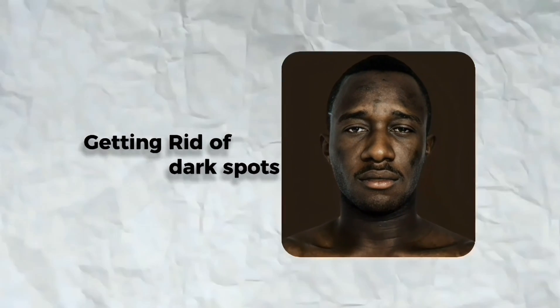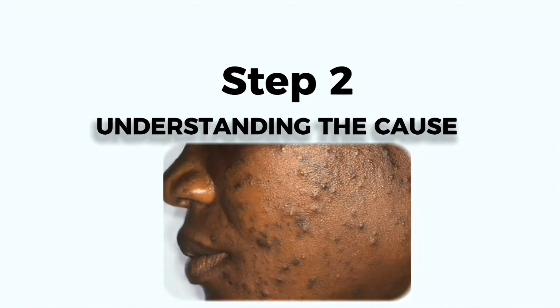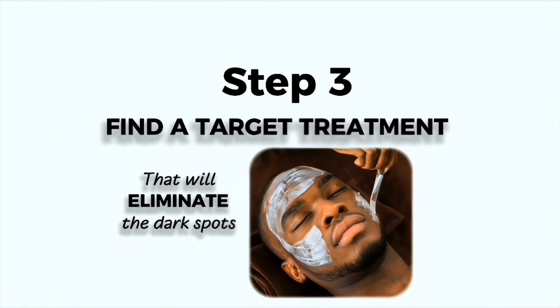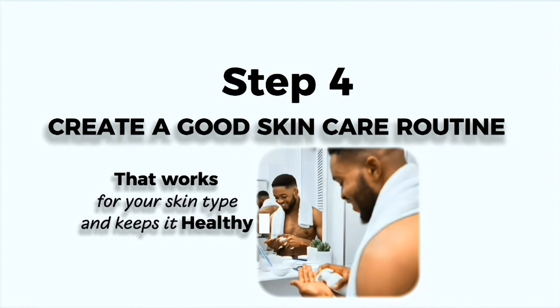Getting rid of dark spots is actually very simple. All you do is take these four steps and you will never have to worry about them again. The first step is understanding the cause. The second is using protective measures to counteract whatever the cause is. Then you want to find a targeted treatment that will eliminate the dark spots. And lastly, craft a good skincare routine that works for your skin type and keeps it healthy.